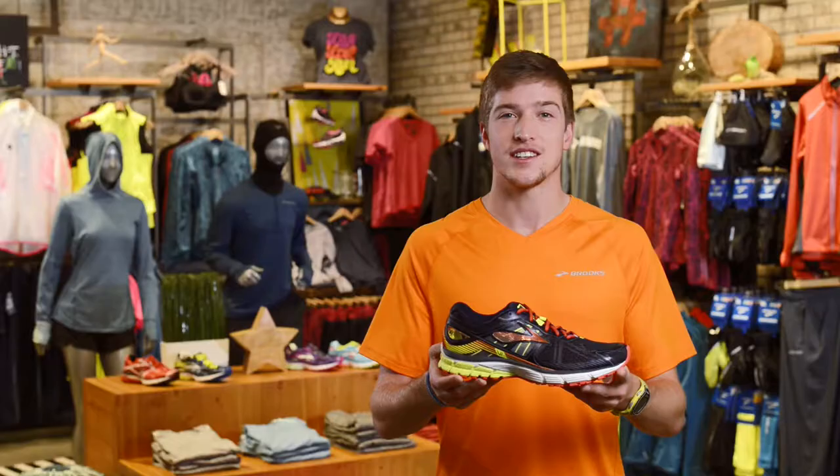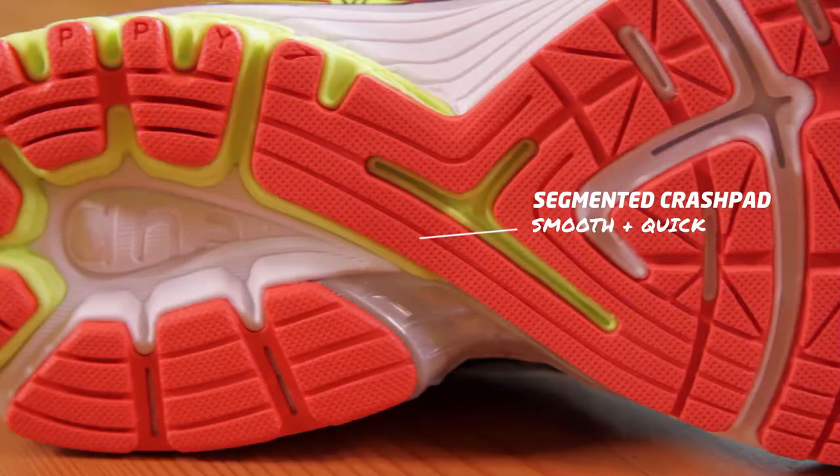The adaptive Biomogo DNA in the midsole reacts to your run to provide custom cushion every step of the way. It also has the segmented crash pad through the midfoot that provides full ground contact,